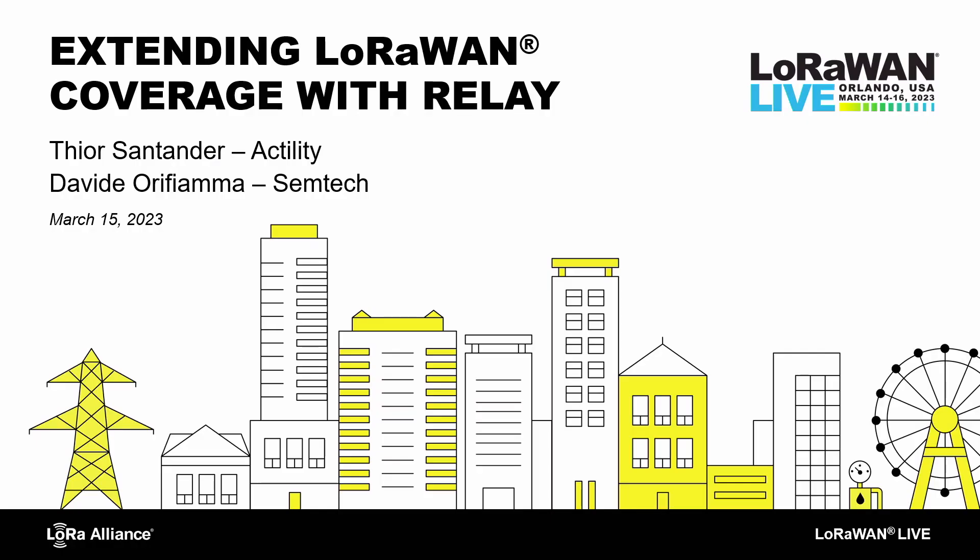We're here to discuss and get a presentation on extending the LoRaWAN coverage using the new relay feature which has been introduced by the Alliance, which should be a fascinating conversation. We have both Actility and SymTech present here to present. We have Thor Santander as well as Davide from SymTech.